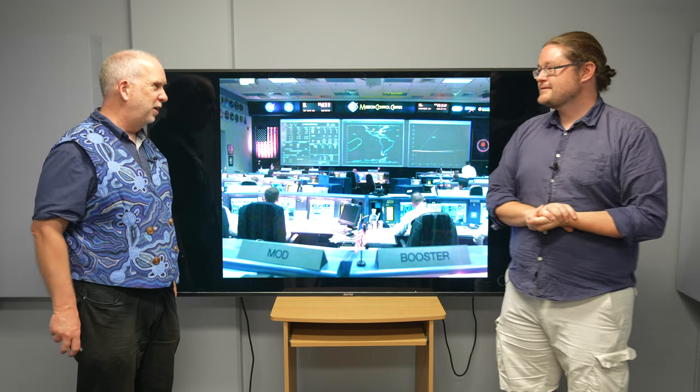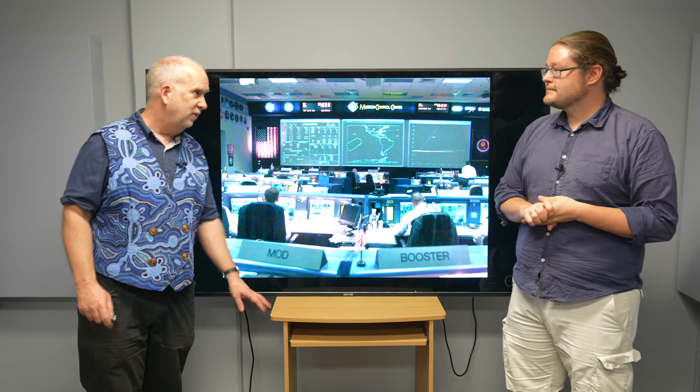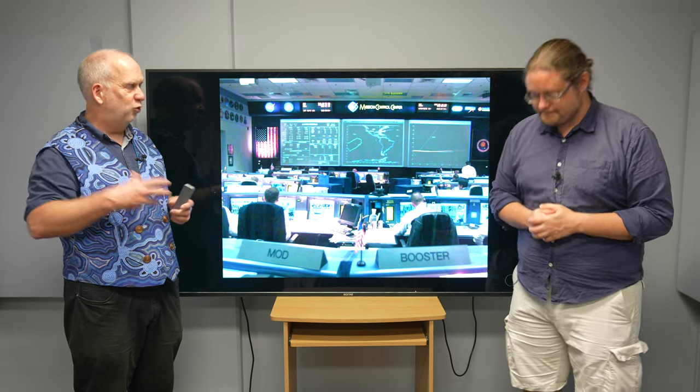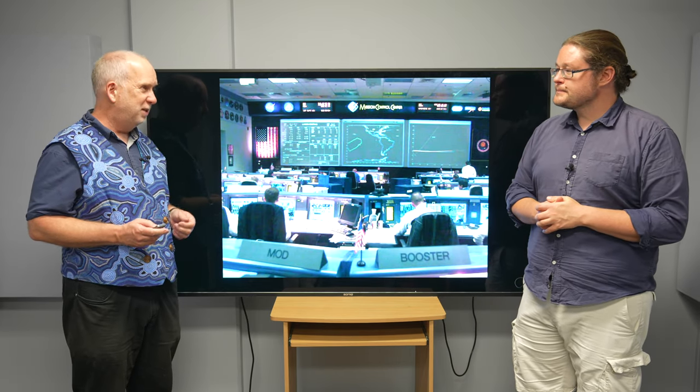You have a mission control that might look after it, but they might look after lots of these things at the same time and just check it's all working. If something goes wrong, it's more of an issue. Once every now and then you're going to need to nudge it to keep it back in position, because the moon's gravity and the Earth's bulge totally pulls it out of position. But not much to be done.